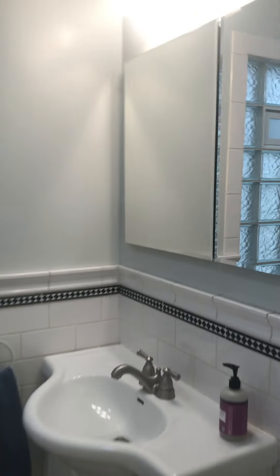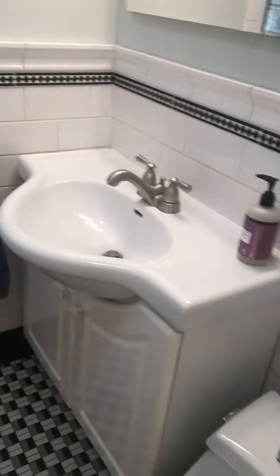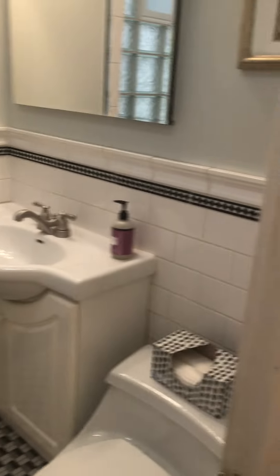Bathroom. Newer vanity, newer toilet. Actually it's a full bath with a tub. Subway tile, glass block — that's nice. The original tile work is in good shape too around the outside.